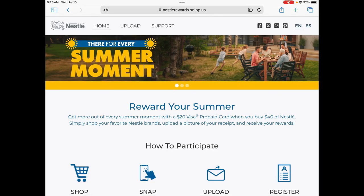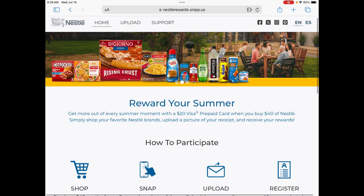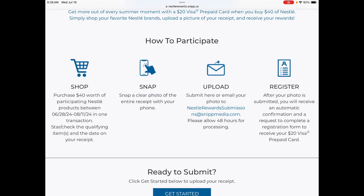Hey guys, I have a Nestlé rebate to bring you. This is going to be active from June 28th to, I believe, August 11th, and you'll need to spend $40 or more on Nestlé products in one transaction. It does have to be on one receipt.